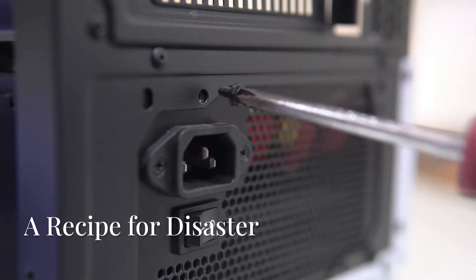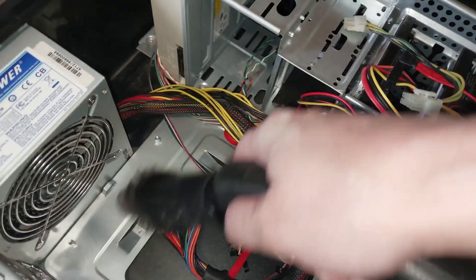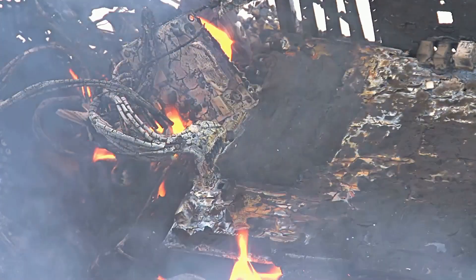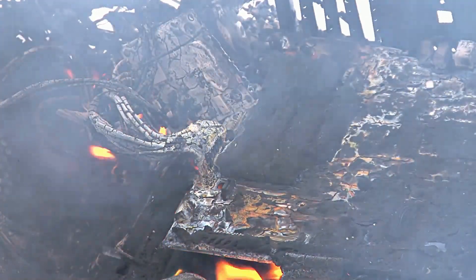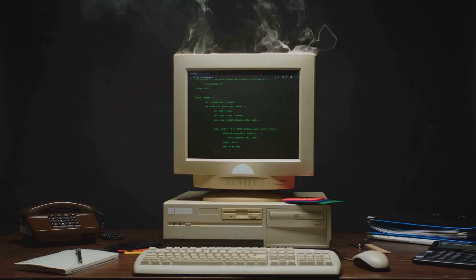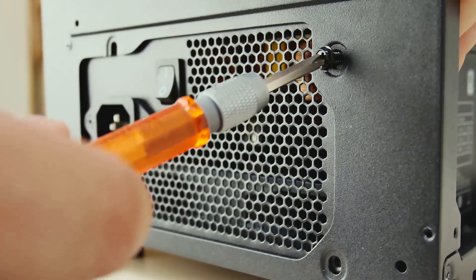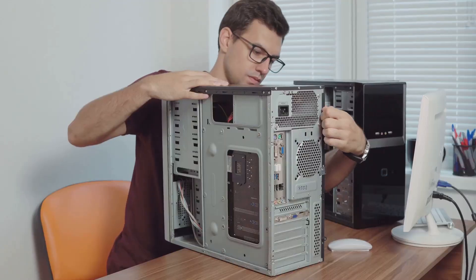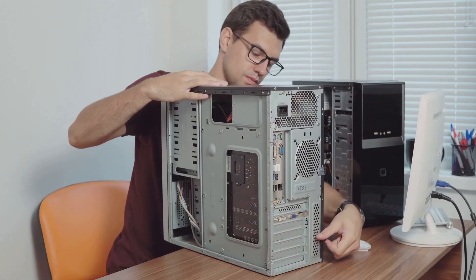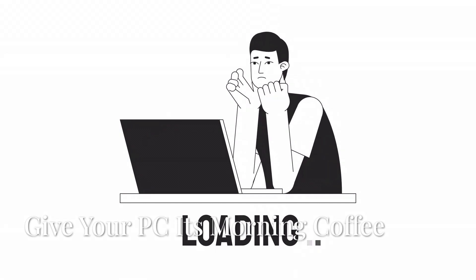This next one's crucial — power supplies. Don't skimp on this component. Think of it like the foundation of your house; you wouldn't build on a shaky base. A cheap, low-quality power supply can lead to instability, crashes, and in extreme cases even fire hazards. Investing in a reputable power supply might cost a bit more up front, but it's insurance for your entire system — you'll have peace of mind and fewer headaches down the road.